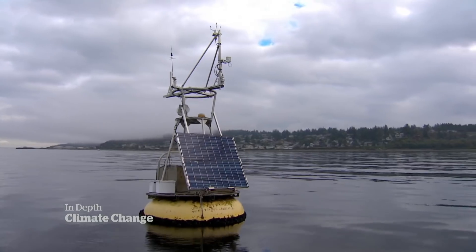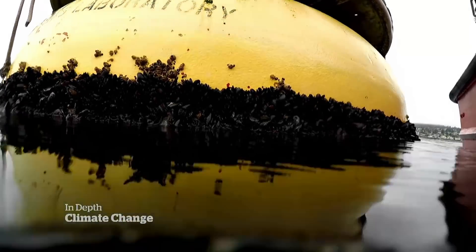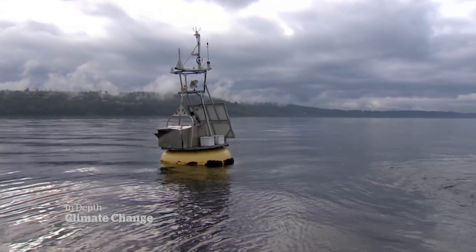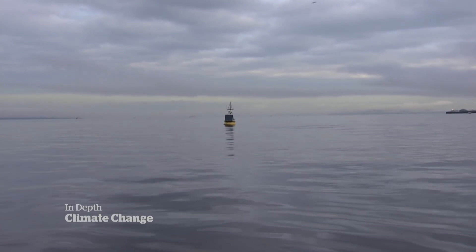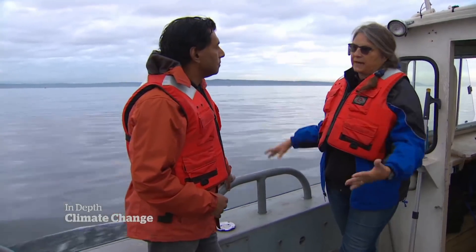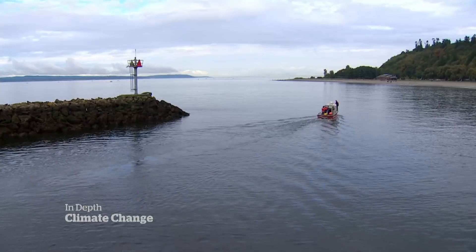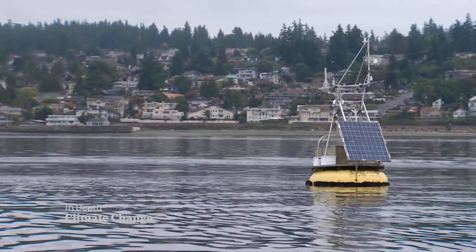A network of solar-powered buoys deployed by the University of Washington reaches deep into the water, sending data 24 hours a day, seven days a week for 15 years. We are in the Salish Sea, which is a large inland water body that goes from Canada to the state of Washington. Professor Jan Newton says in July, the buoys along the coast recorded seawater temperatures as high as four degrees Celsius above average.